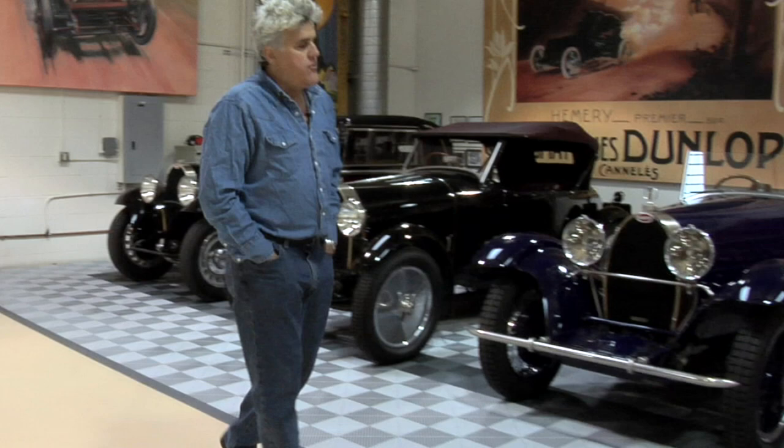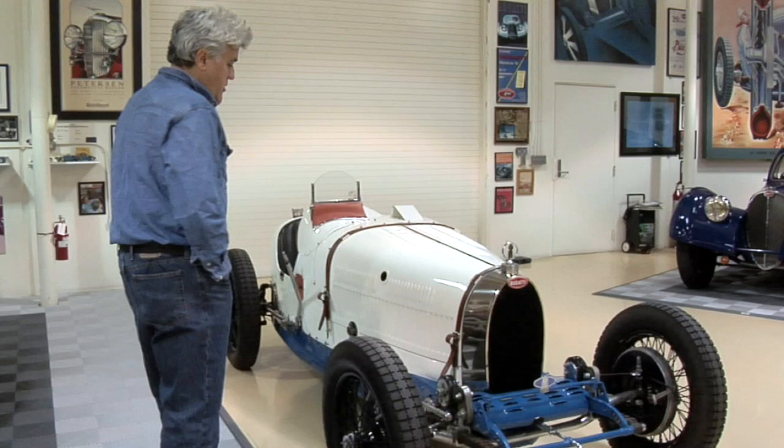We're here in the Bugatti room. If you've been to this website before, you know I'm a huge Bugatti enthusiast. The car we're going to talk about today is a very special car — it's a Grand Prix car that actually has real Grand Prix racing history, or provenance as I like to call it.